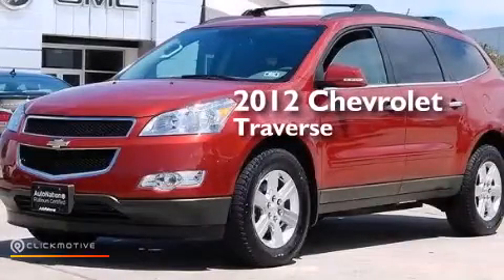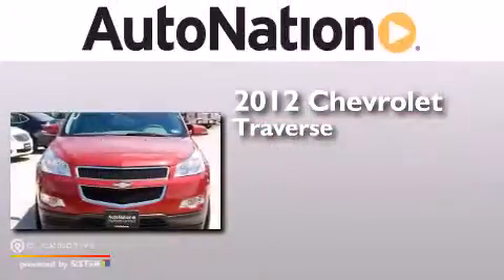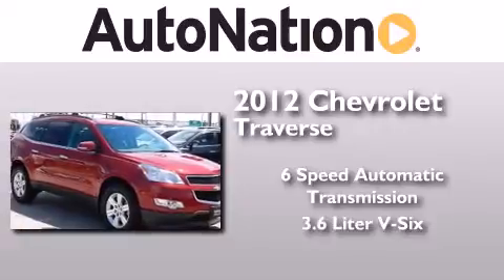This is a certified pre-owned 2012 Chevrolet Traverse. This crossover has a 6-speed automatic transmission and a 3.6-liter V6.